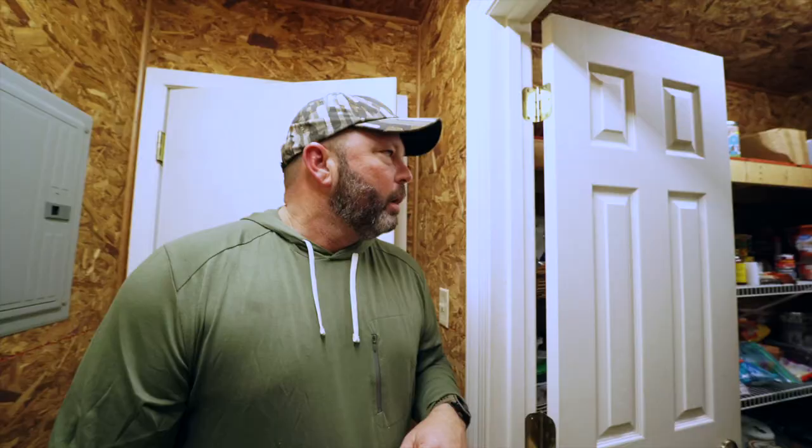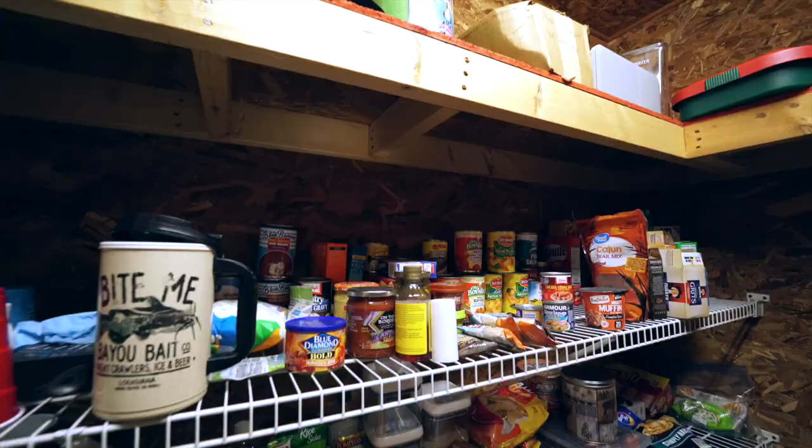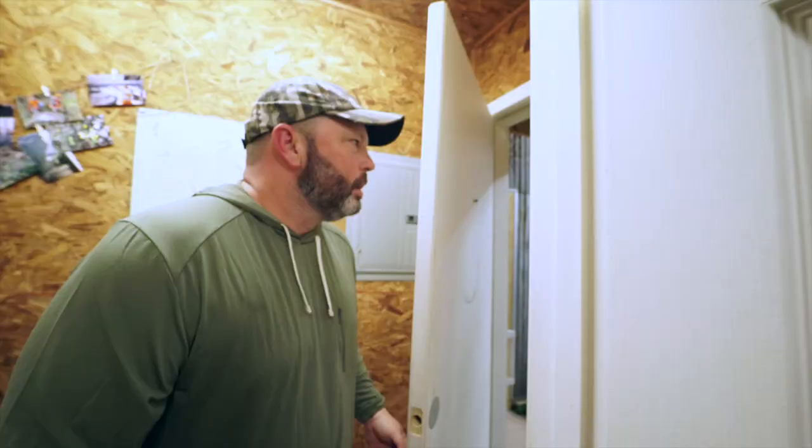One of the most important rooms in the whole camp would be the pantry. As you can see, we do keep it stocked. Food is very important in South Louisiana.